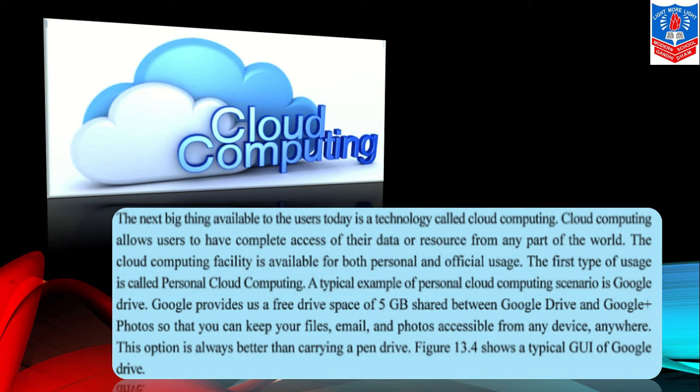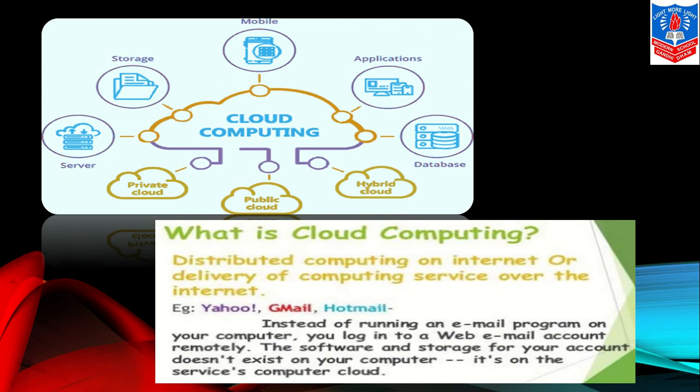In Google Drive, your data is safe. Cloud computing by Google provides server, storage, mobile data, applications, database, hybrid clouds, public cloud, and private clouds. Distributed computing on the internet, or the delivery of computing services over the internet, is called cloud computing. For example, Yahoo, Gmail, Hotmail — instead of running an email program on your computer, you log into a web email account remotely. The software and storage for your account does not exist on your computer; it exists on the service provider's computer — the cloud.